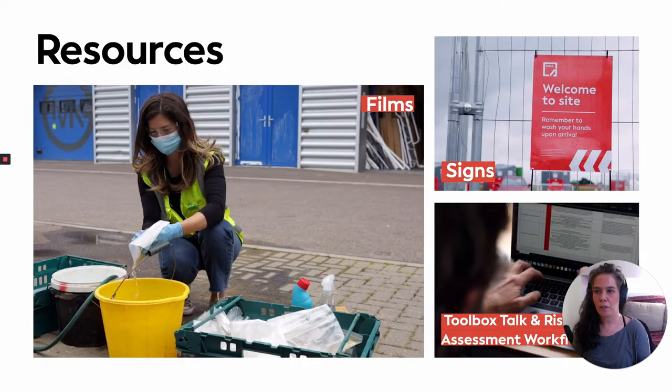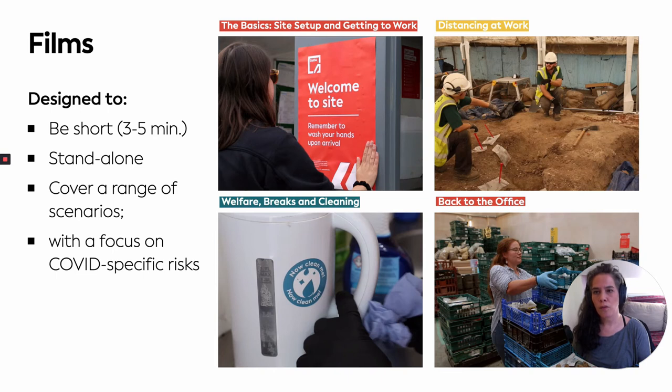Without further ado, just to outline the resources that we've produced as part of the toolkit: we've done four films, which we'll say more about in a moment, as well as a series of signs and downloadable stickers which will be available on the website, as well as a toolbox talk and a risk assessment workflow document.